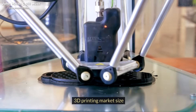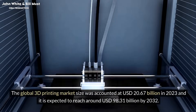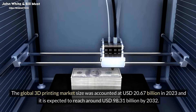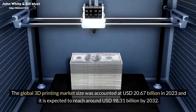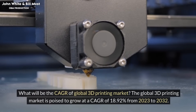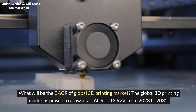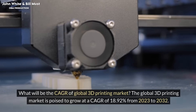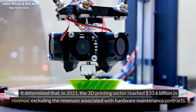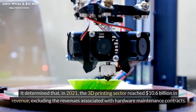3D printing market size: The global 3D printing market size was accounted at US$20.67 billion in 2023 and it is expected to reach around US$98.31 billion by 2032. The global 3D printing market is poised to grow at a CAGR of 18.92% from 2023 to 2032. In 2021, the 3D printing sector reached $10.6 billion in revenue, excluding revenues associated with hardware maintenance contracts.